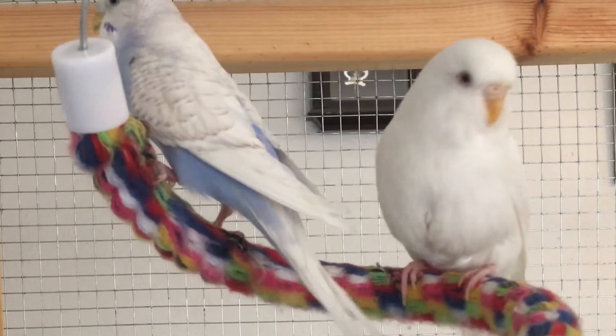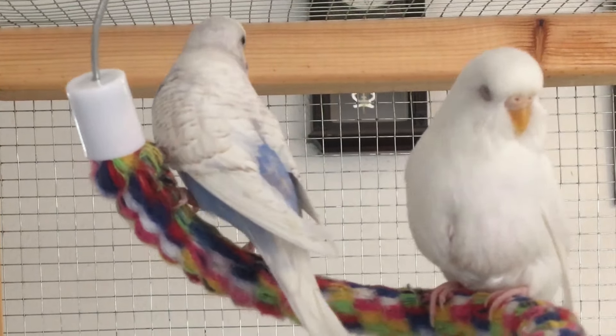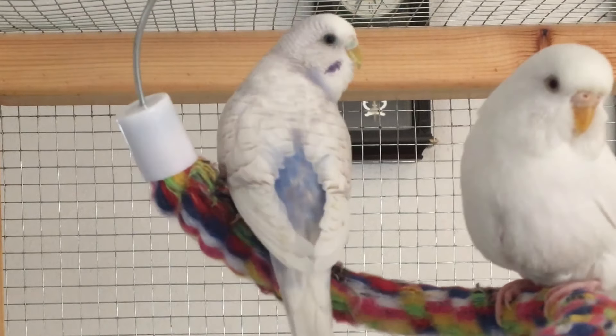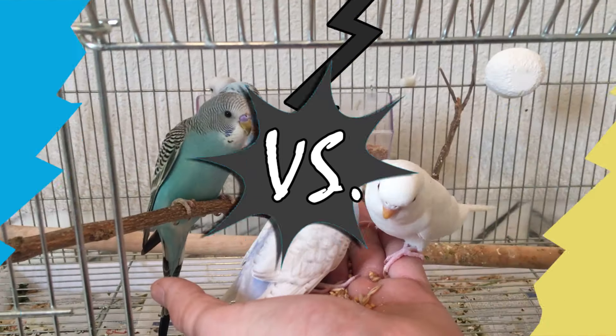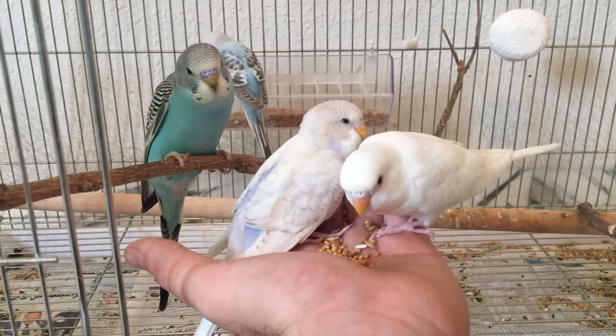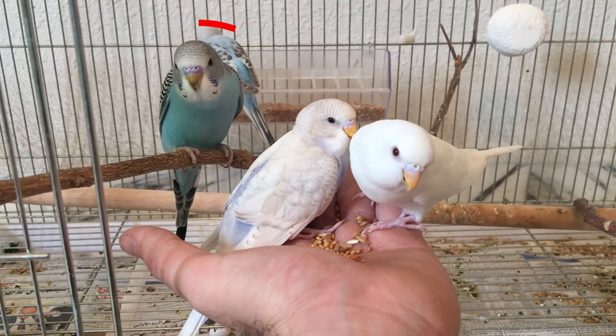This sums up the whole debate around males versus females in budgies. However, sometimes it does get trickier, especially in younger budgies or in specific mutations. Let's have a look at these three siblings — they are all around the same age. Let's try to guess each one: is it a male or female?